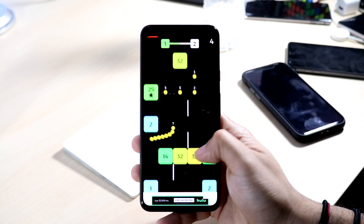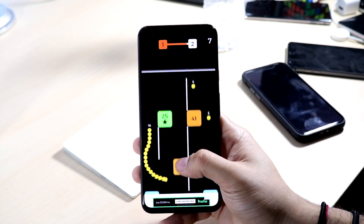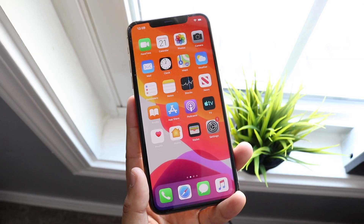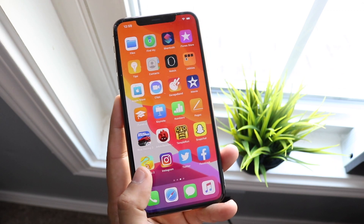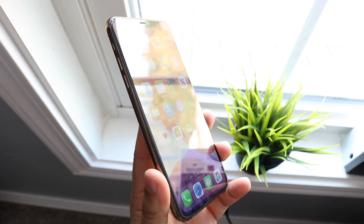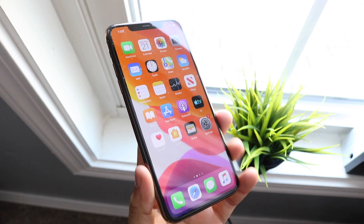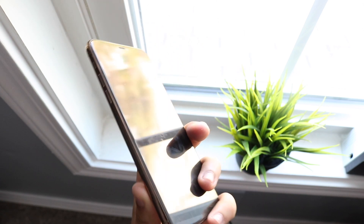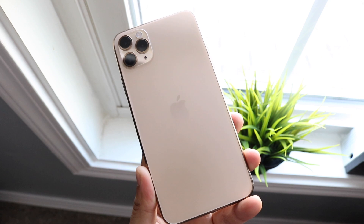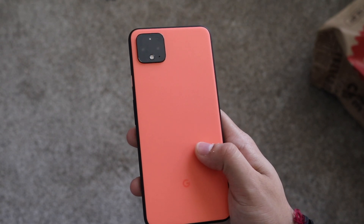Welcome back to the channel. We have another new phone comparison: the Google Pixel 4 XL which just came out versus the iPhone 11 Pro Max, which is technically the older phone but only by a little. There are a lot of similarities between these phones, some advantages with the Pixel 4 XL, and a lot of advantages with the 11 Pro Max, but in my opinion there's really not a clear winner between both of these phones.